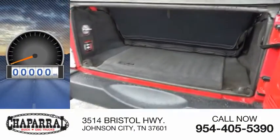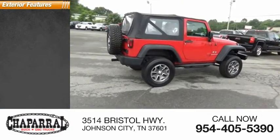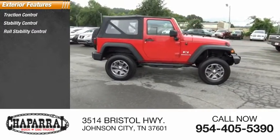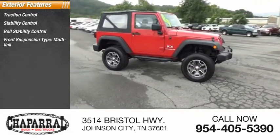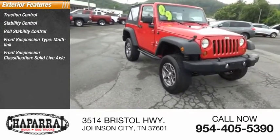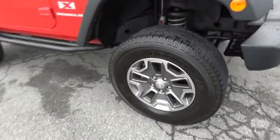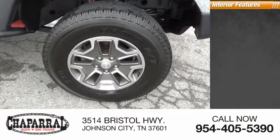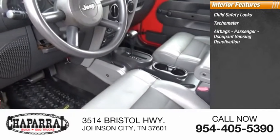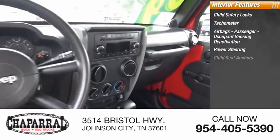This vehicle has less than 95,000 miles. Here are some of this vehicle's great options: traction control, stability control, roll stability control, front suspension type multi-link, front suspension classification solid live axle, and braking assist. Inside you'll find child safety locks, tachometer, airbags, passenger occupant sensing deactivation, power steering, and child seat anchors.